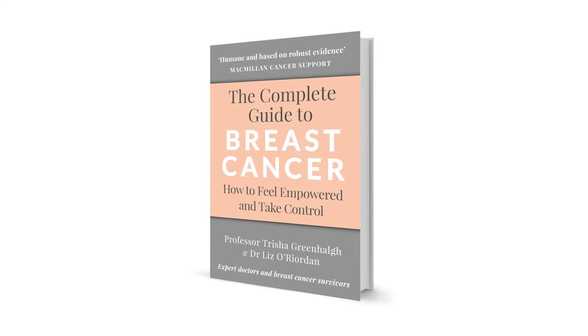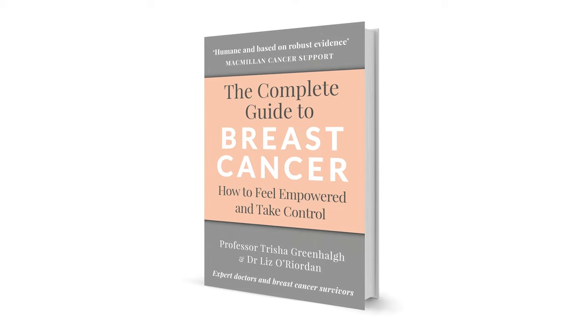I'm going to cover how they work, why you might have them, is one better than the other, what the side effects are and why they stop working. I'm Dr Liz O'Riordan, I'm a breast surgeon who's had breast cancer twice and the author of The Complete Guide to Breast Cancer. I do the research so you don't have to — welcome to my channel.